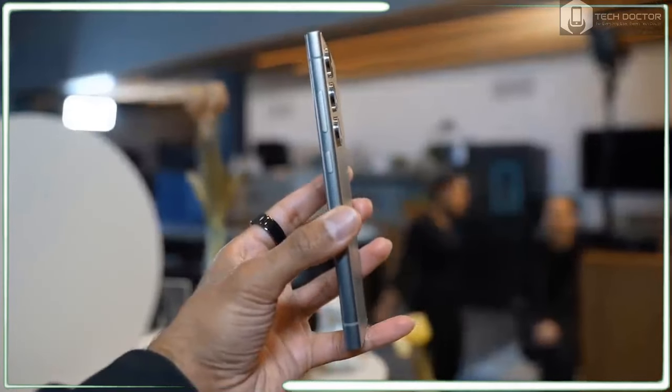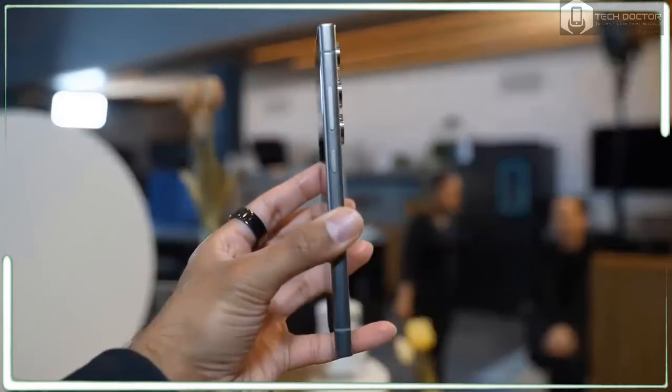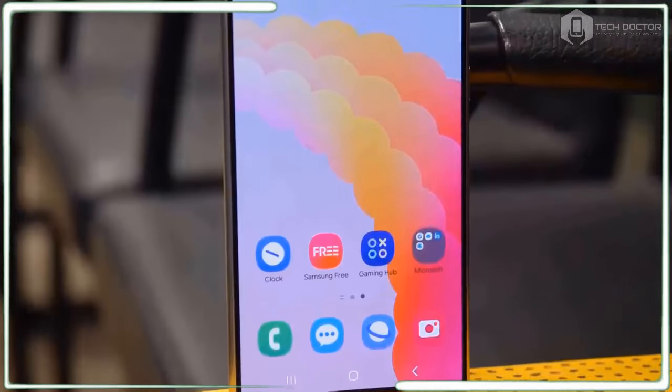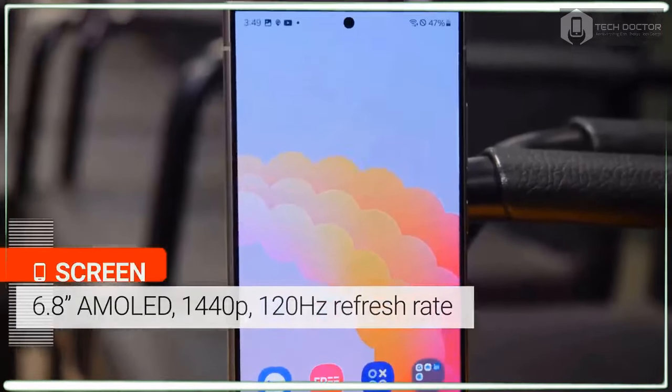But Samsung wants to win you over with other upgrades including a stronger titanium design and a flat display that's insanely bright. Is the Galaxy S24 Ultra the best phone yet? Here are my pros and cons so far after some hands-on time with the phone.